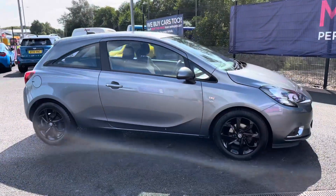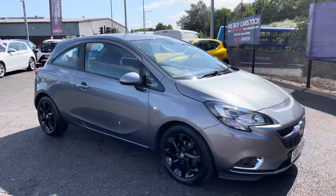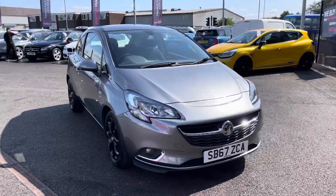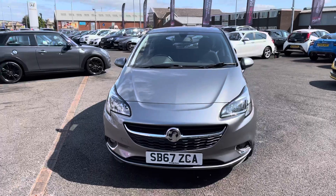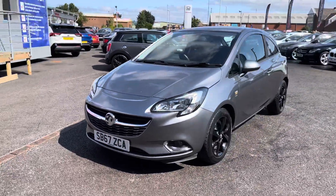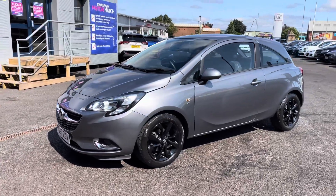Thank you for watching this video on the Vauxhall Corsa, which is part of our Motor Match promise that includes a minimum of 30 days or 1,000 mile warranty, whichever is sooner. RAC extended warranty of up to three years is available along with flexible finance packages. For a personalised finance quote or test drive, please call us on 01204 786 586.